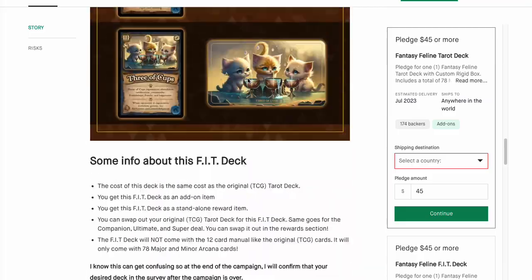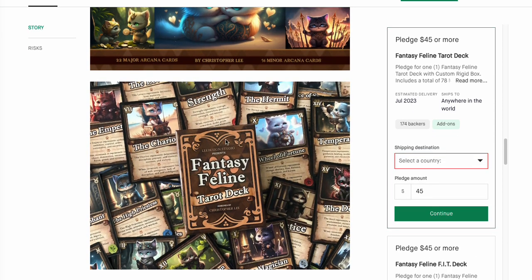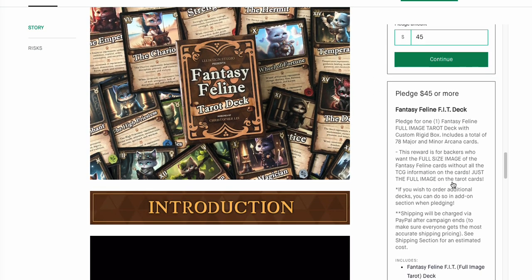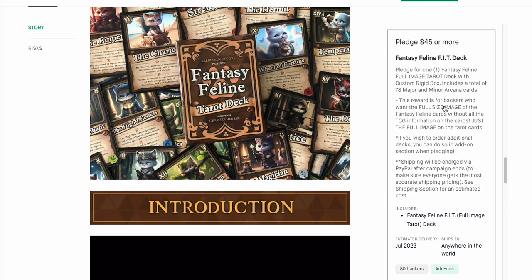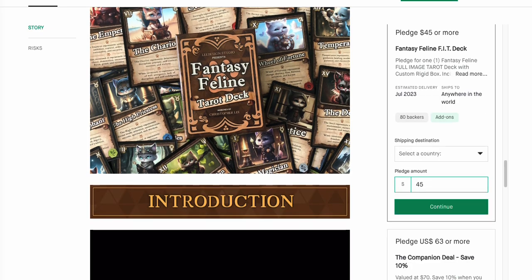Another one is the Fantasy Feline Tarot deck from Christopher Lee. We've seen Christopher Lee before. This is very, very pretty artwork. Be aware that the Tarot deck is not just pictures — it does have a big font with the name and meanings on the card. I know some people are not going to be a fan of that. At $45 plus shipping, I think this is going to be a pretty good deal. You also have an option for the full image Tarot deck with a rigid box, also $45.